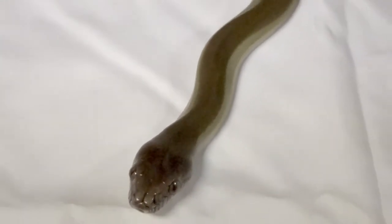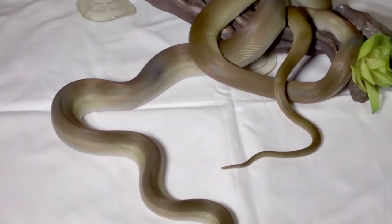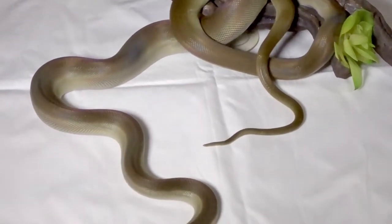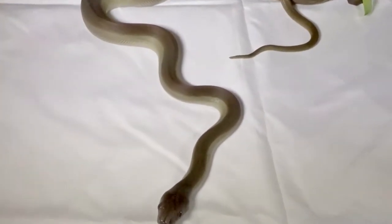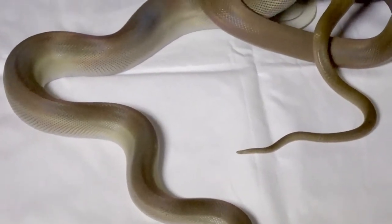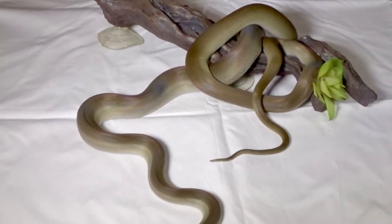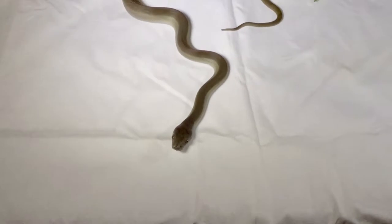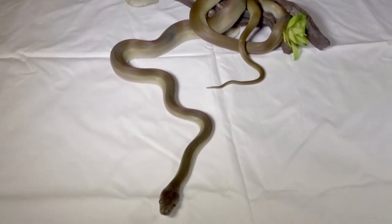This is my male Apodora papuana. He's about a year old, just shed, and around four feet — still growing, still young, but well on his way to becoming a big snake. These animals are in a monotypic genus, Apodora, meaning they're the only animals under that classification currently. They're found in the lowland and subtropical areas of Papua New Guinea and surrounding islands, and they're known to get over four meters long — roughly 12-plus feet. They're very similar to a scrub python in build, behavior, and climate requirements.